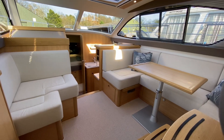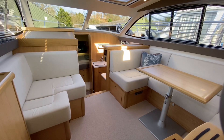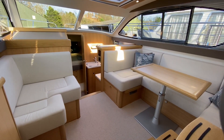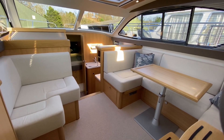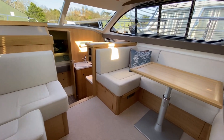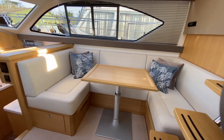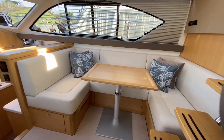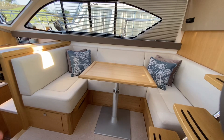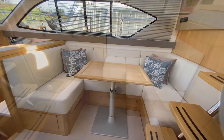Once you're down below in the cabin of this boat you're initially struck by two things: the amount of light that floods in from the large windows all the way around, and the amount of space and feeling of spaciousness that the boat gives you. Over on the starboard side you've got a dinette area with a table which is freestanding, the height is adjustable, there are drawers underneath, and the center section slides forward once the table's pulled out to create an occasional double berth.